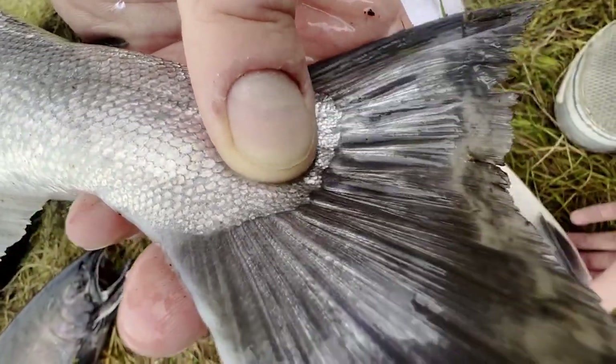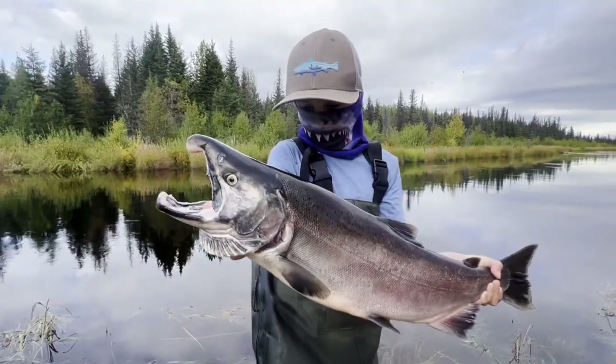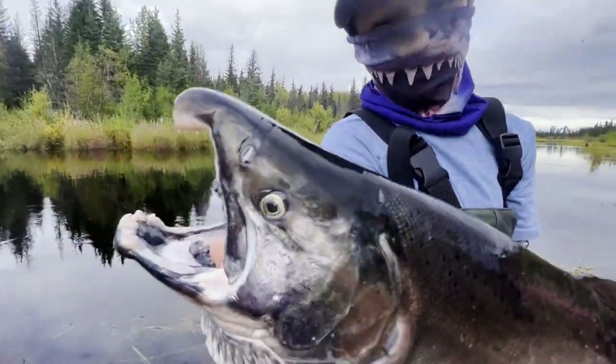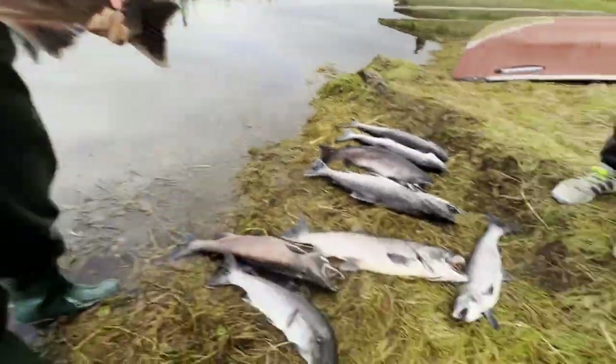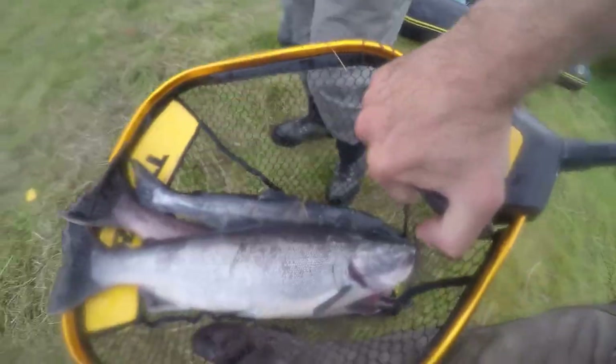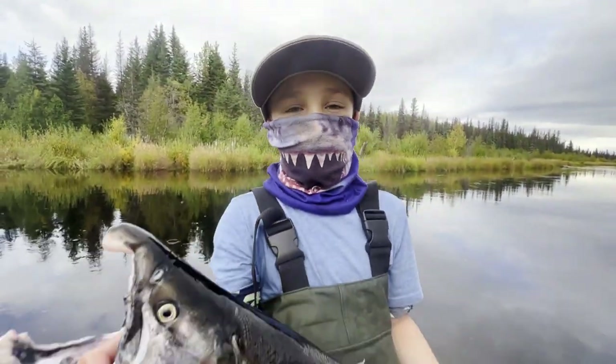Nice clean coho today — it's got a little bit of pink and looks like a rainbow. I particularly like the little silver on the tails; that's one of the ways you can tell. How'd you like fishing today? Good! Thank you for watching — like and subscribe to the channel.